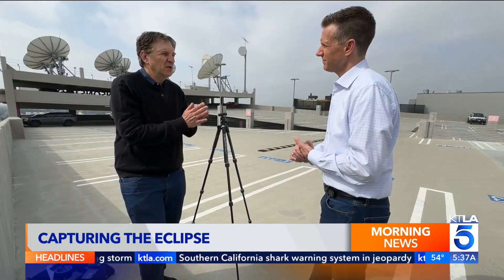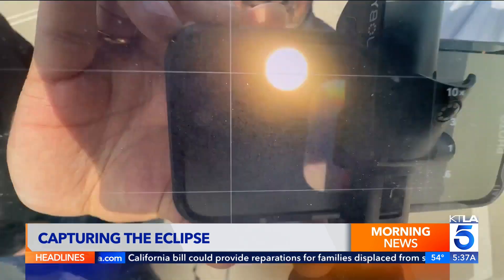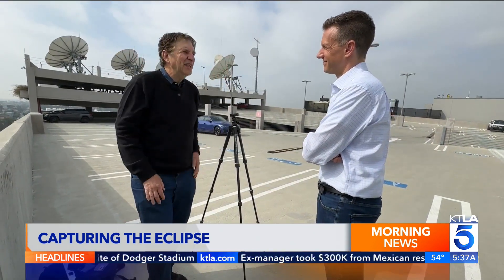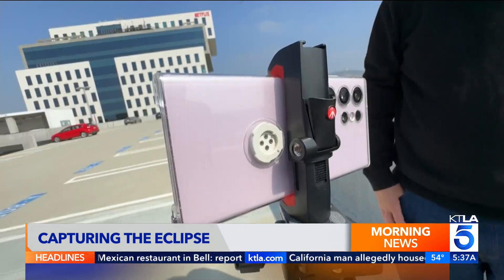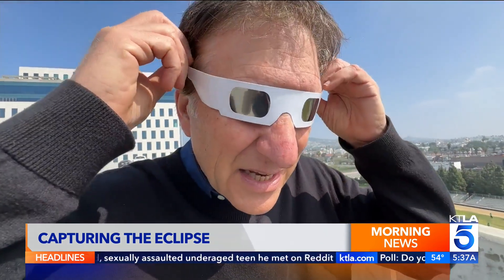Everybody with a smartphone is going to want to get this shot. His recommendation? Leave the sun shots to NASA, but capture the scene and take a video of the eclipse instead. Enjoy the experience. Get pictures of people, all the people looking up with their glasses, and the whole scenery. He showed me the right tools, including a simple tripod with a phone mount.